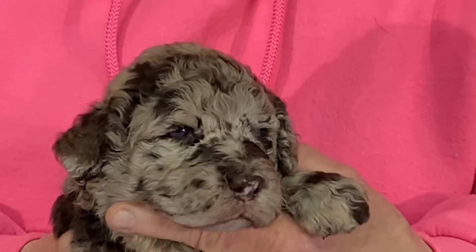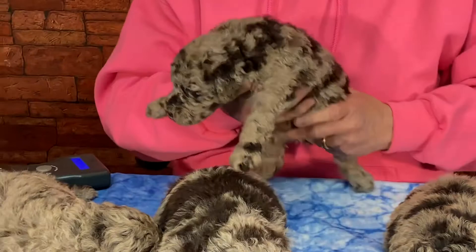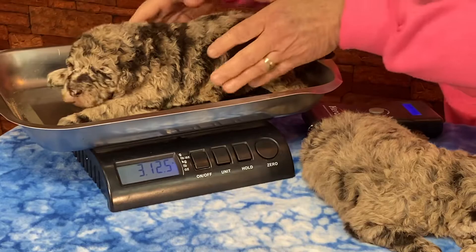Let me hold you up and get an eye. He has a dark patch by his nose; this guy doesn't. That might be the only thing that's really a whole lot different. Drum roll — three pounds twelve point five. He's coming.